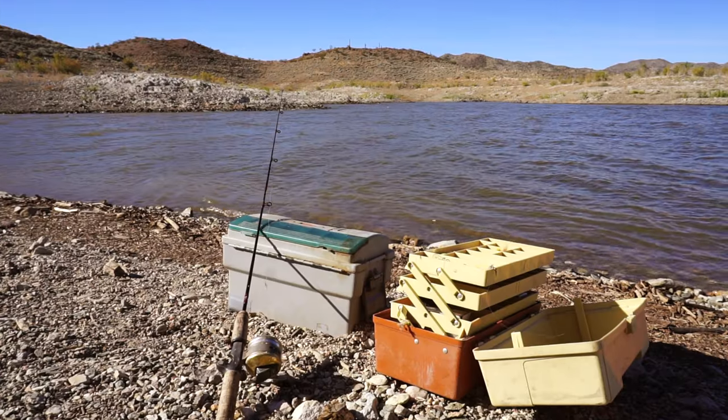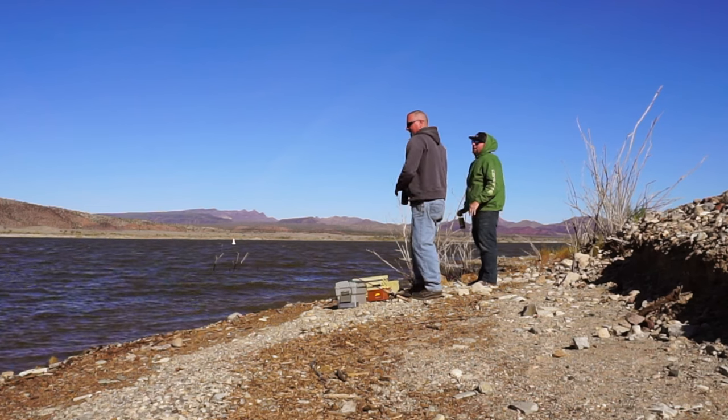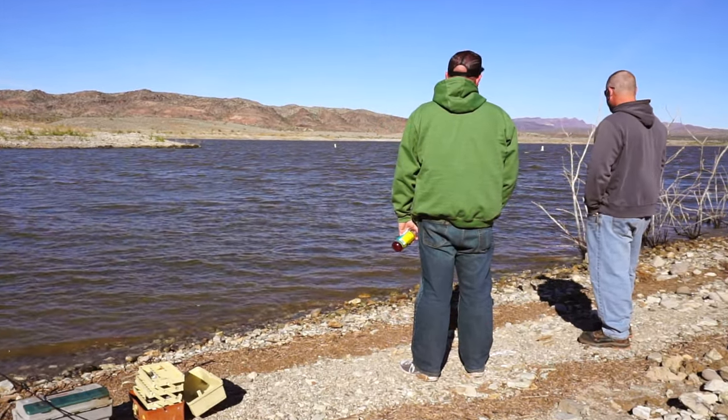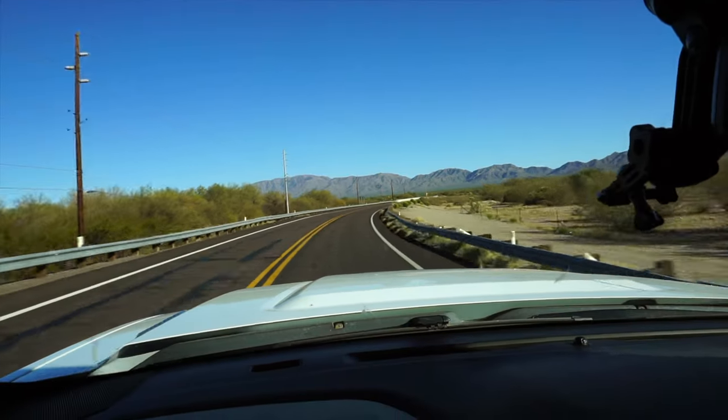It's windy. We're going to still try fishing off the bank, but I don't have high hopes. We didn't catch anything, we didn't even get a bite, but we went back to camp.